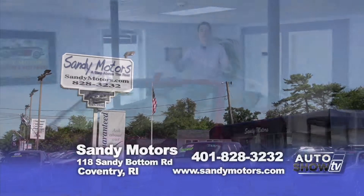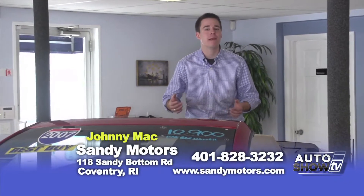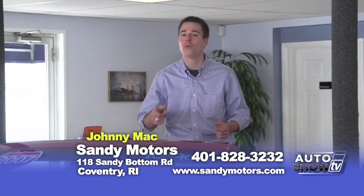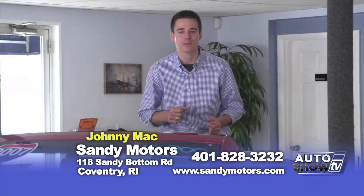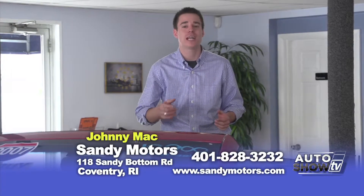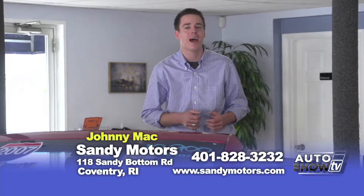You better be excited, because it's officially the first weekend of March. Spring is just three weeks out. Maybe it's time to get a spring or summer ride — a convertible. We hope you'll be the first convertible buyers of 2014 here at Sandy Motors. See the convertibles we have in stock at SandyMotors.com. I'm Johnny Mac, and today let's go see what special deals we have here at Sandy Motors on Auto Show TV.